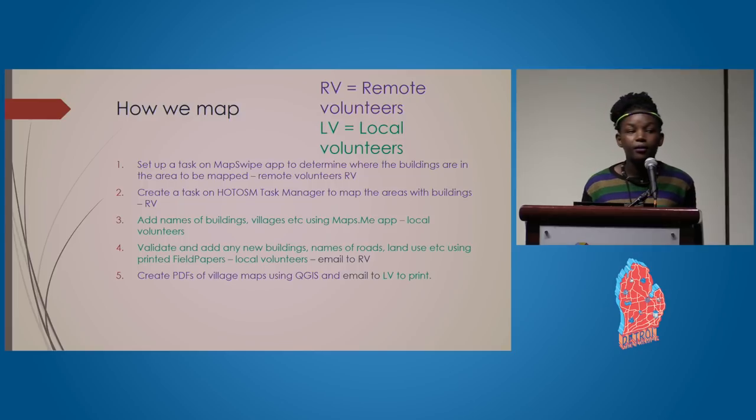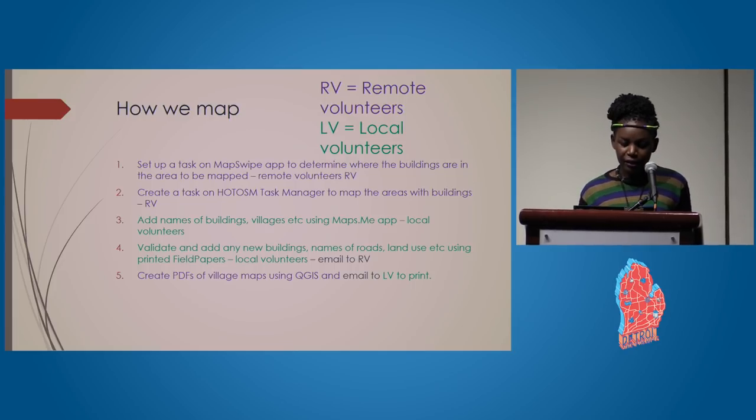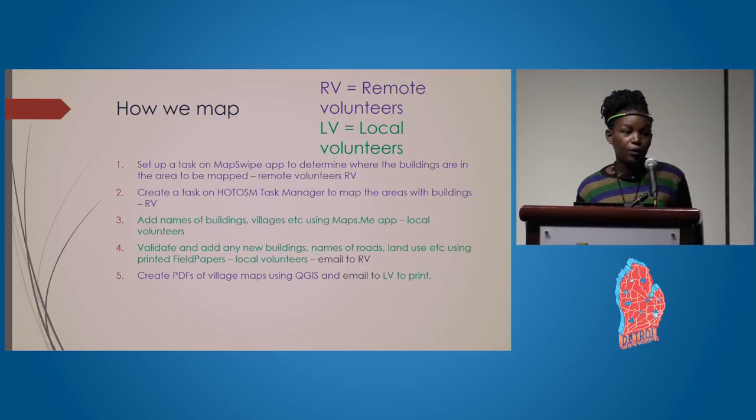Local volunteers in Mara region and other regions use the maps.me app on mobile phones, go directly to these places, and add the actual names of buildings, roads, and villages. We then validate and add any new buildings, names, roads, and land use using field papers — printed and taken to the field. Finally, we create PDF village maps using QGIS and email them to local volunteers to print.